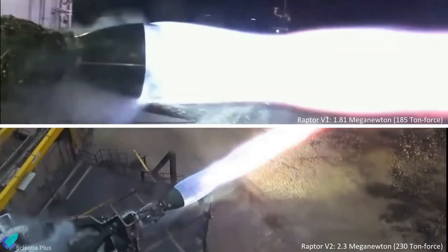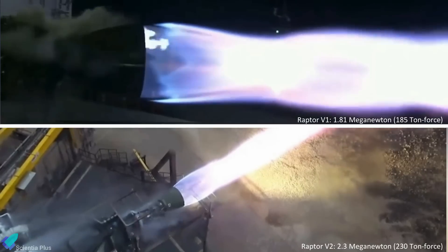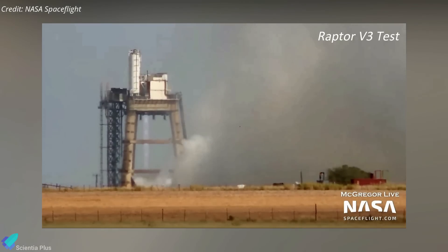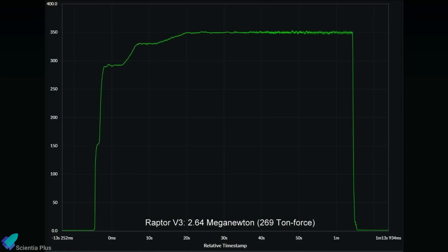The first-generation Raptor V1 engines generated around 1.81 MN of thrust, and the current V2 engines generate around 2.3 MN. Recently, a third version of the Raptor engine called Raptor V3 reached a new thrust record on a tripod test stand at SpaceX's McGregor test facility. The engine achieved 2.64 MN, or 269 tons of thrust, operating at a chamber pressure of 350 bar.